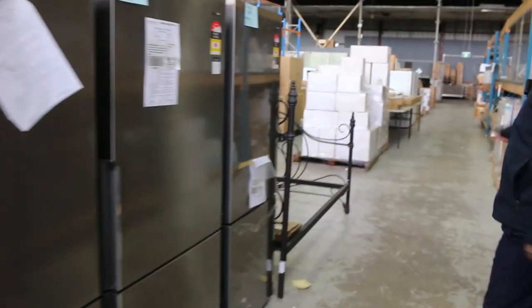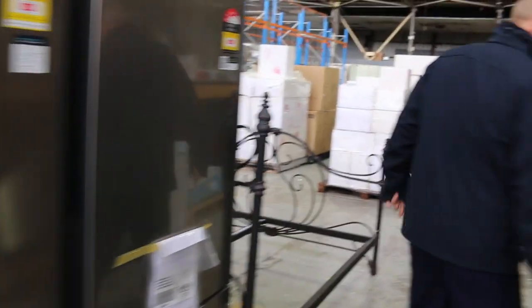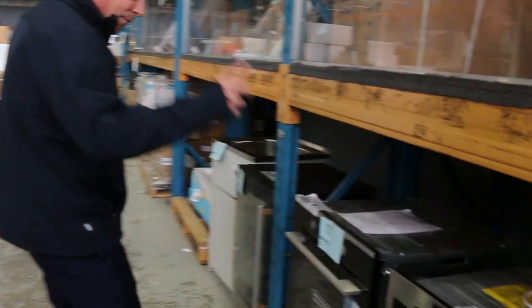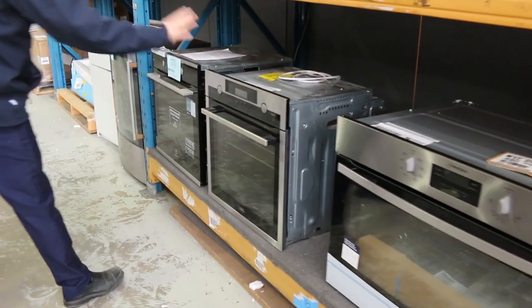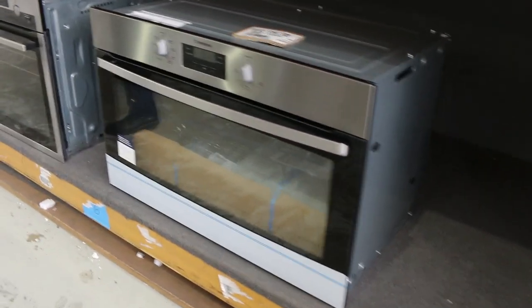Lots of fridges — probably about 100 fridges in tomorrow. Spinning over to the other side, we've got a nice couple of AEG fridges and AEG ovens in tomorrow as well.